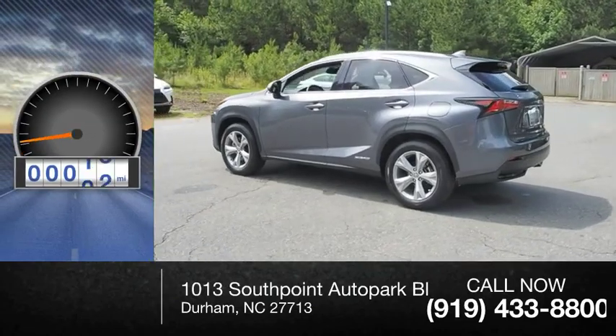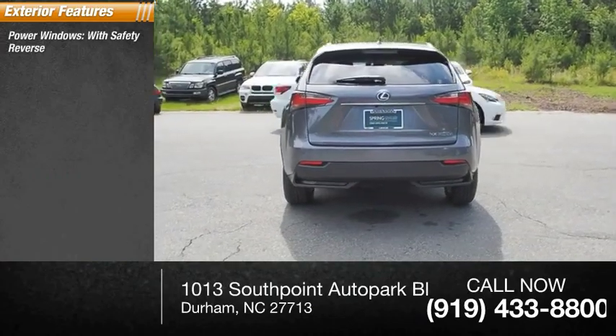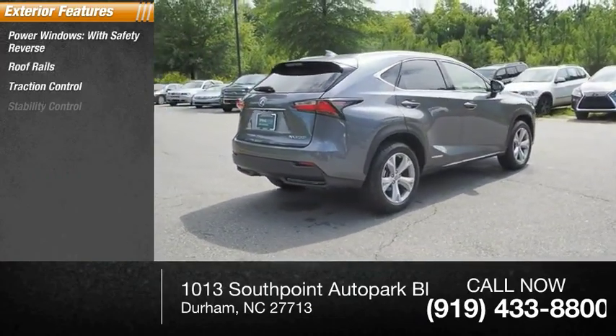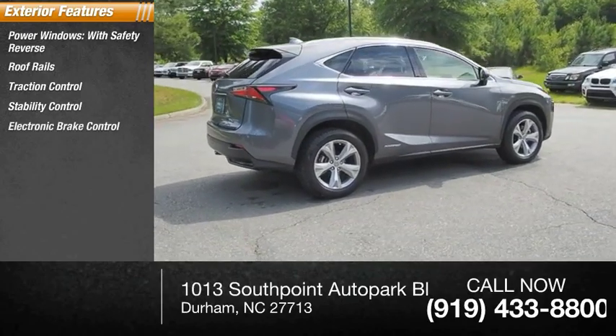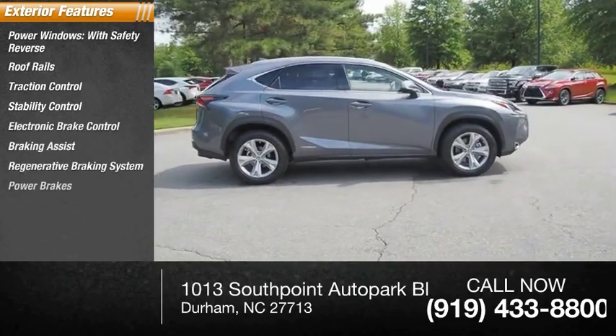This vehicle has less than 20,000 miles. Here are some of this vehicle's great options: power windows with safety reverse, roof rails, traction control, stability control, electronic brake control, braking assist, regenerative braking system, and power brakes.